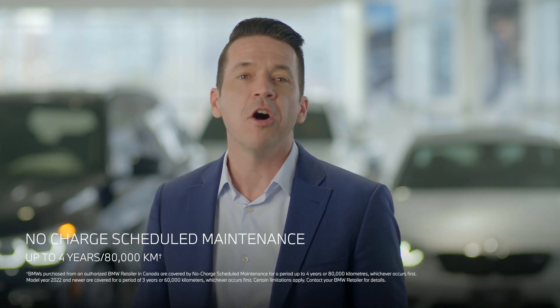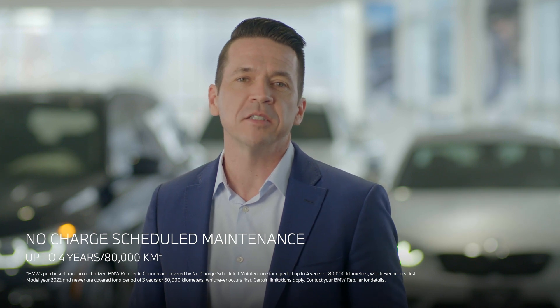The new BMW X3 provides exceptional functionality, timeless BMW design, and of course legendary BMW performance. And as with every BMW, the new X3 comes with a comprehensive no-charge scheduled maintenance package to enhance your ownership experience.